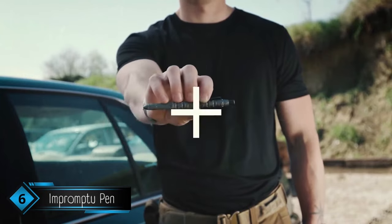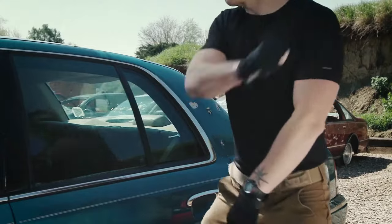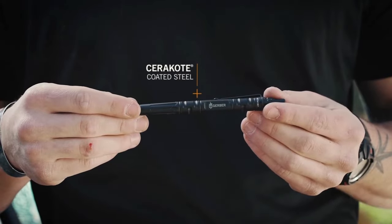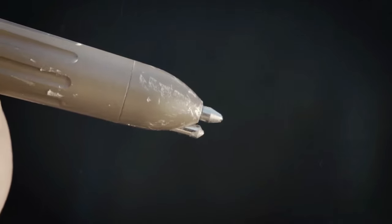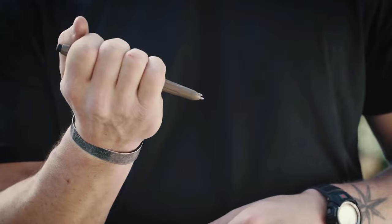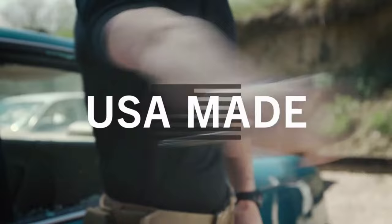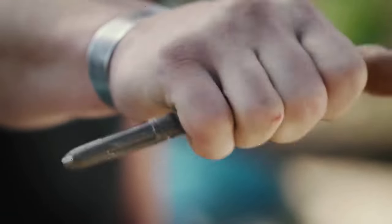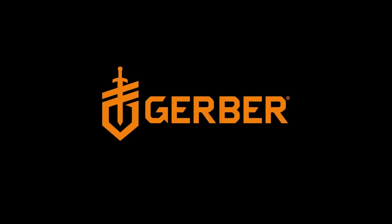This is the Impromptu Tactical Pen from Gerber. Don't let anyone tell you the pen is mightier than the sword unless it's this one. Machined from steel and Cerakote coated for corrosion resistance, it features a tempered steel glass breaker in its tip for emergency situations. The included all-weather write-in-the-rain ink cartridge effectively works in wet or dry conditions. Proudly made in the USA — there's no such thing as writer's block with the Impromptu Tactical Pen.